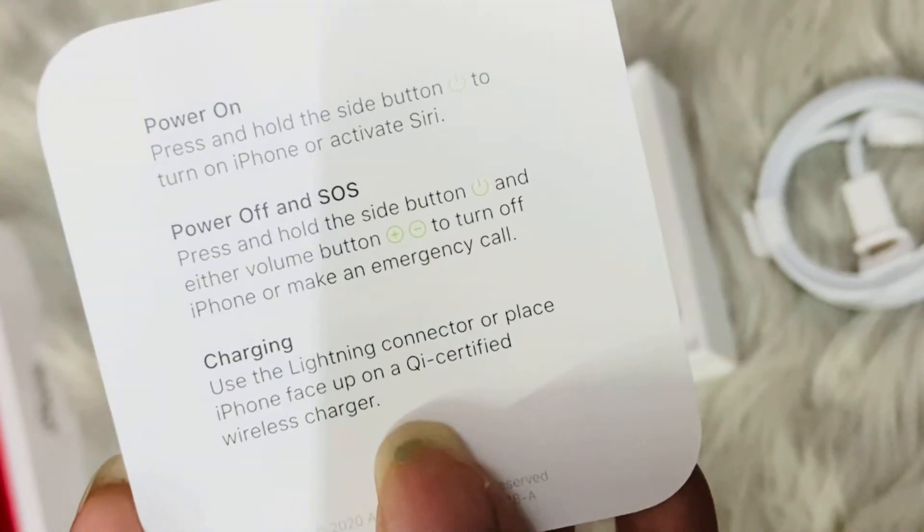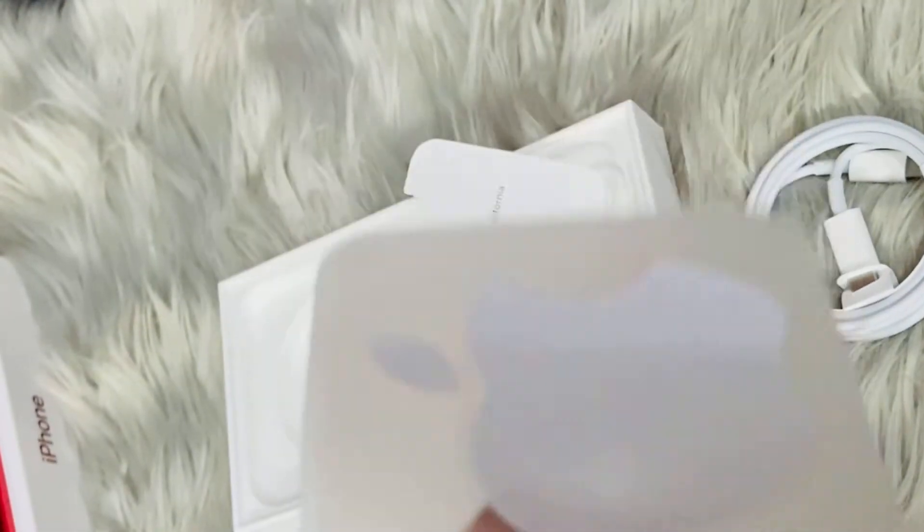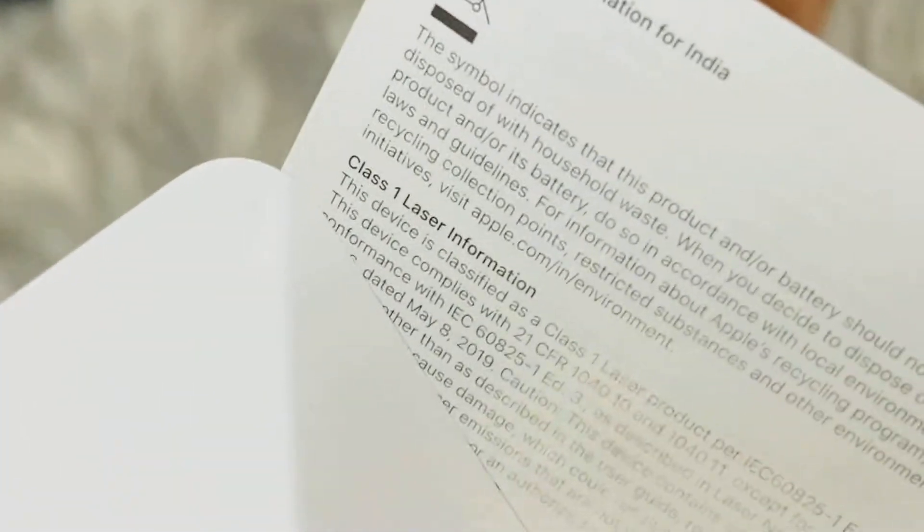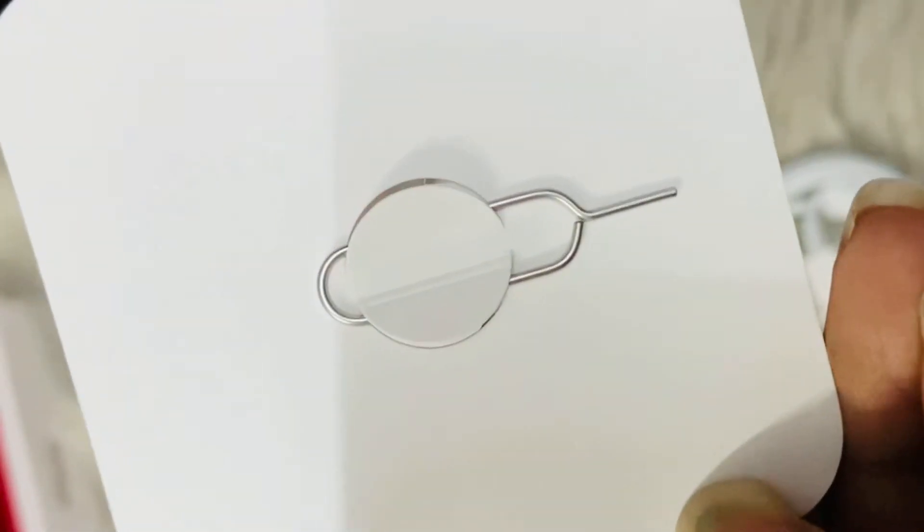These all are the manuals — on/off and charging details. This is the sticker we got. Again, the manual with the details of the iPhone. This is the SIM card pin.